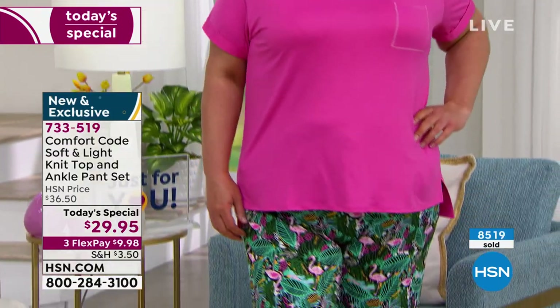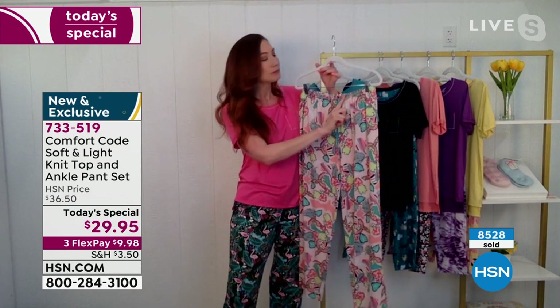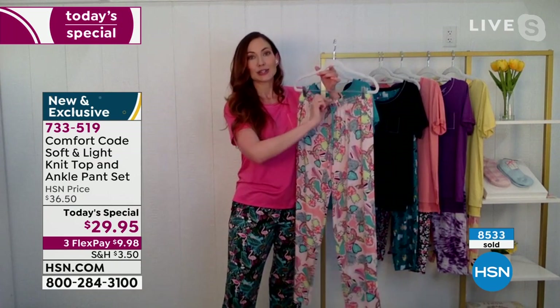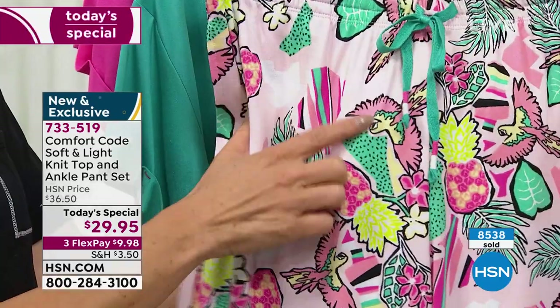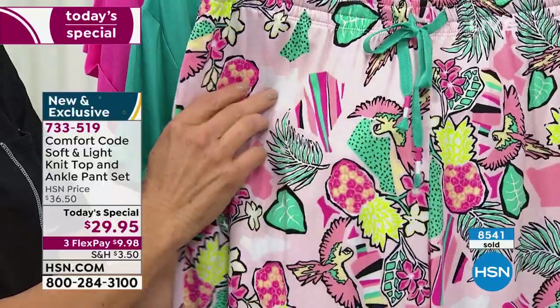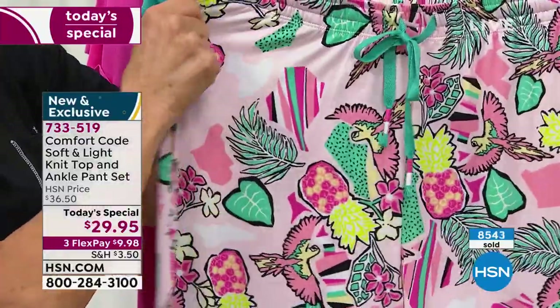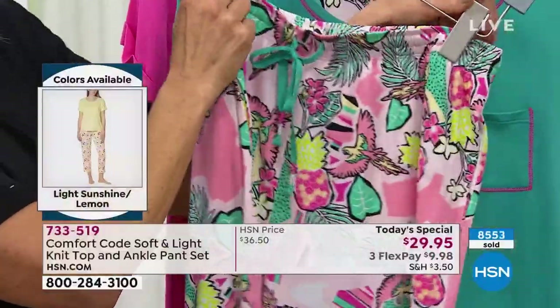Going into the pants — when we do the elastic and drawstring, we tack it in so you're not going to get any twisting of the elastic. That drawstring is going to stay put — it's not going to be pulled in, you're not going to lose it. I've lost more than a few drawstrings, so that's very important to me and I know it is to you too.